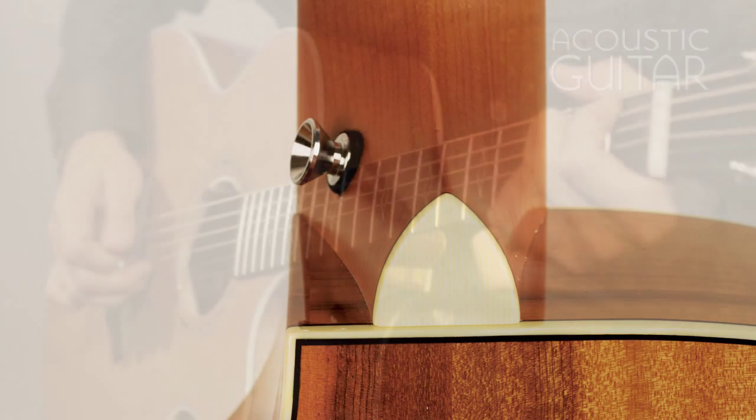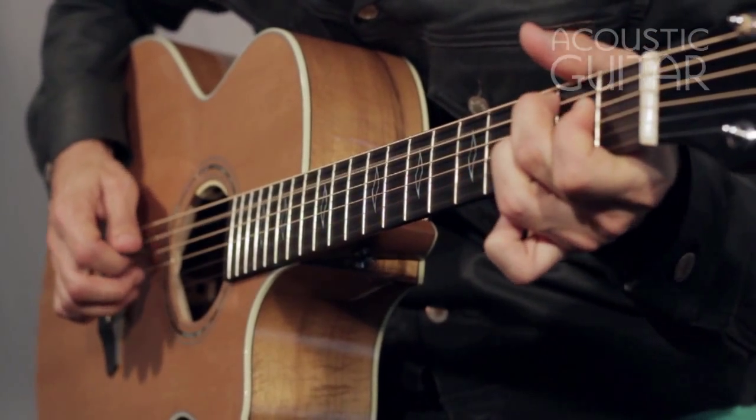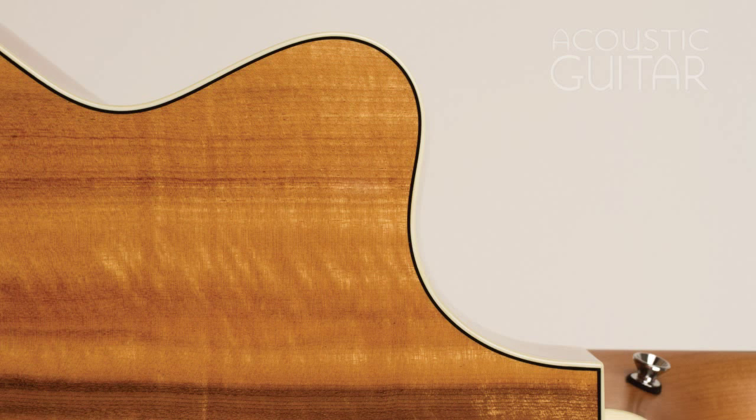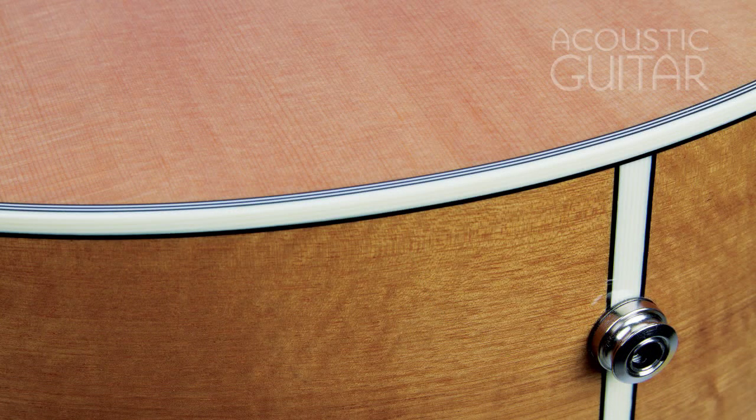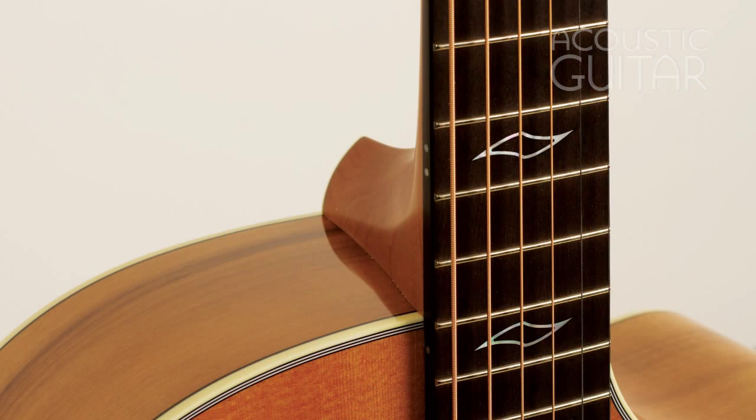These woods look splendid together. All have a warm butterscotch hue. The myrtlewood is beautifully figured, especially on the back where a chevron curl reveals itself at certain angles. Ornamentation is downplayed on the guitar, limited to ivoroid body binding, a simple abalone rosette, and delicate wave-shaped outlines for inlays on the fretboard.